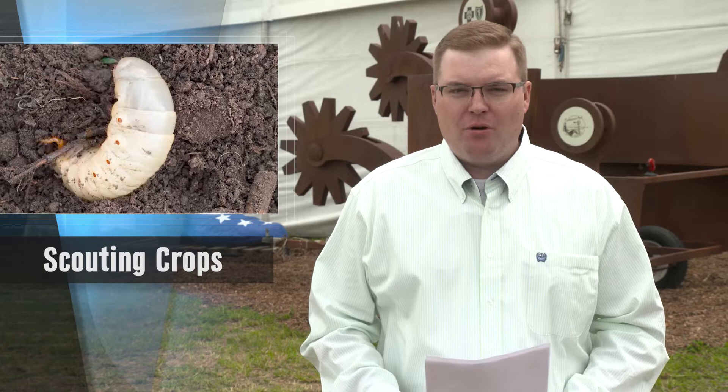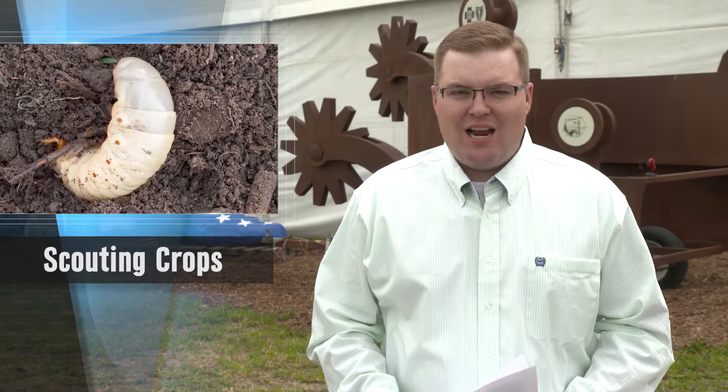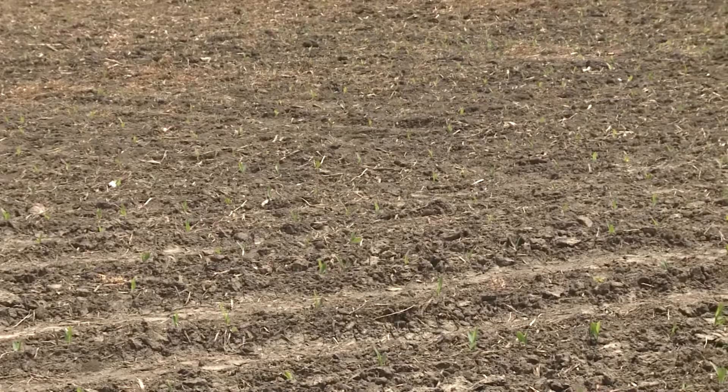As corn is emerging, producers should never assume that protection is guaranteed for their crops. Producers need to be alert to the potential for damage from early season insects such as cutworms and others. Market Journal's Mike Straub recently caught up with extension entomologist Bob Wright to discuss some mitigation tactics that could prove beneficial for their operations.